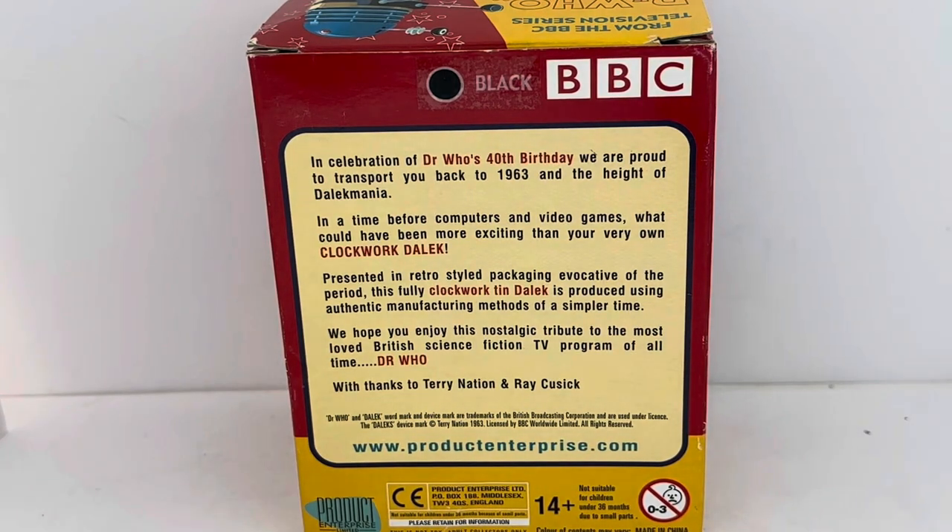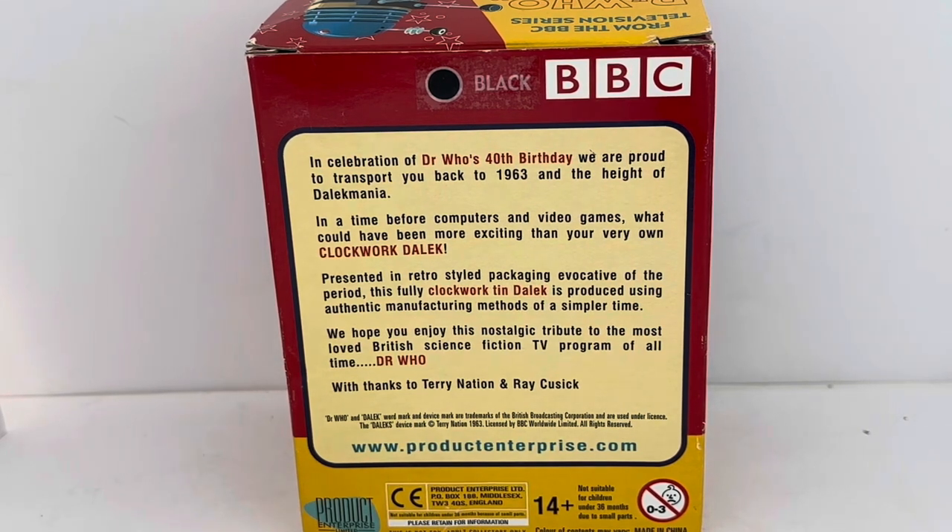On the back you can see it shows the colour of the Dalek, which is black, and it's got the BBC logo on the right-hand side. It says, 'In celebration of Doctor Who's 40th birthday we are proud to transport you back to 1963 at the height of Dalek mania.'